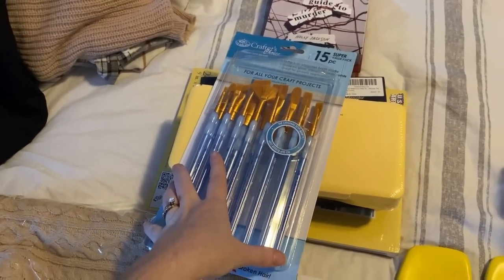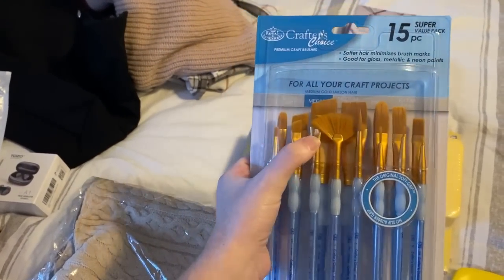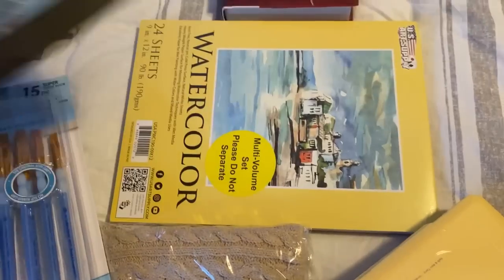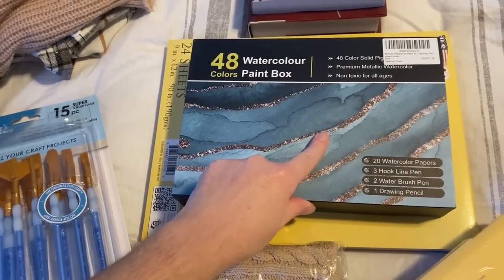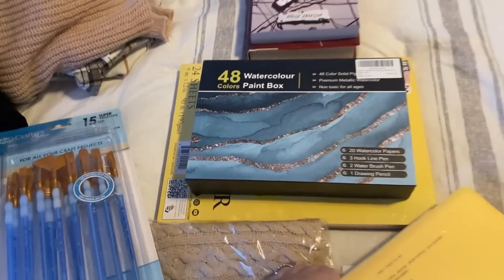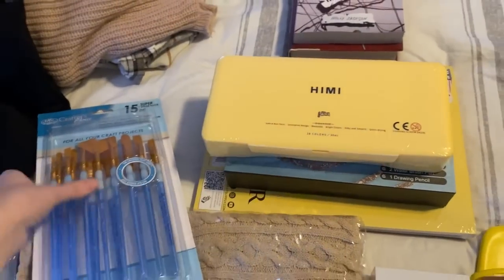Her second want gift: if y'all watch our vlogs you know she paints with watercolors extraordinarily. She specifically wanted a fan brush, so she is getting a whole new set of brushes including that fan brush, some watercolor paper, new watercolor palette paints, and gouache paint to learn something new with her artwork. All of that will be wrapped together as one want gift.